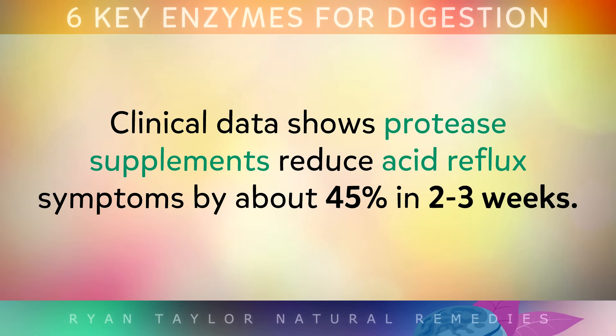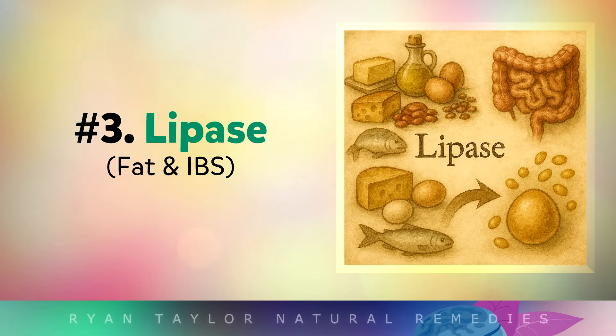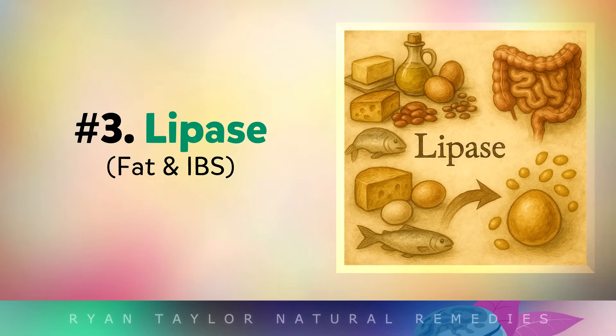Clinical data shows that protease supplements can reduce acid reflux symptoms by around 45% in 2-3 weeks, and you can get more protease enzymes from pineapples, papaya, and kiwi fruits.